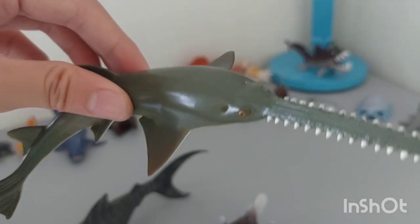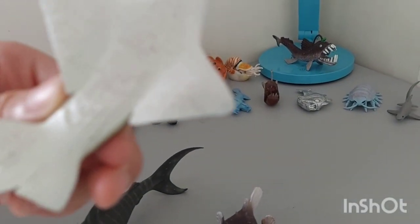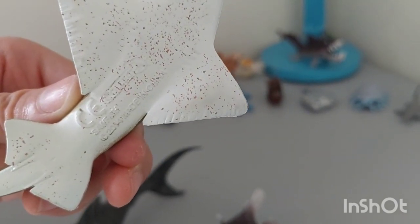It has only a few minor defects under its fin because of the dirt. There you go — you can see it now.